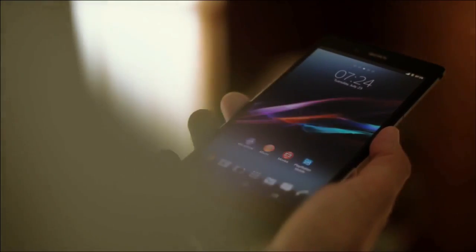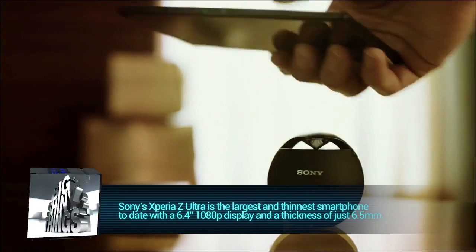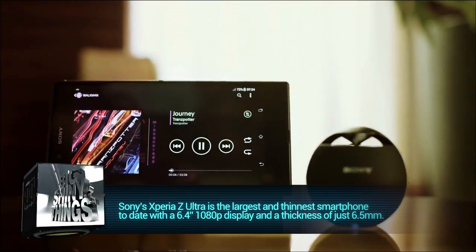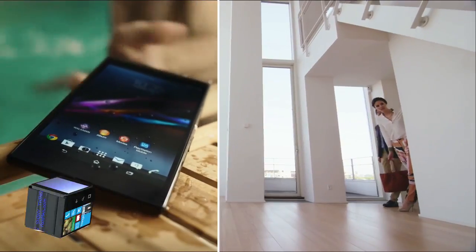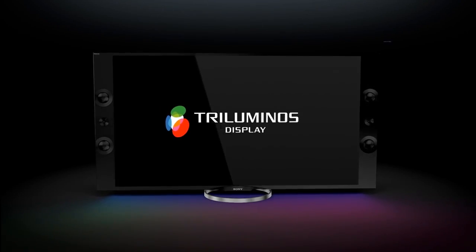Next, how can we call this show Big Shiny Things if we didn't talk about the biggest, thinnest smartphone ever made? Here to fill those shoes is Sony with the Xperia Z Ultra. This monster of a smartphone packs a 6.4-inch 1080p display, all while being just 6.5 millimeters thick. Sony has also brought their Triluminous display technology, typically reserved for their premium line of 4K televisions, down into their smartphone display.